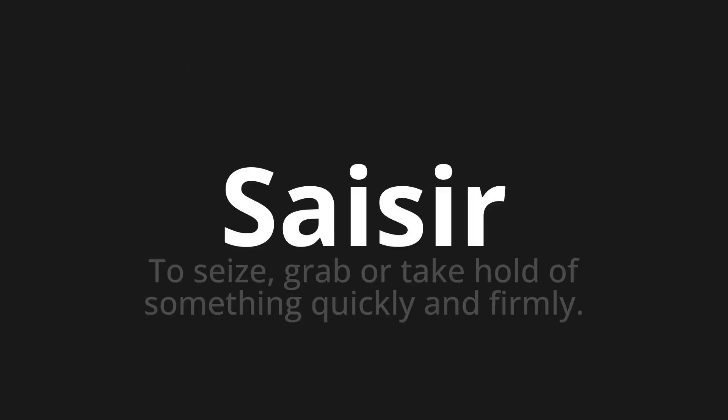Saisir, which means to seize, grab or take hold of something quickly and firmly.